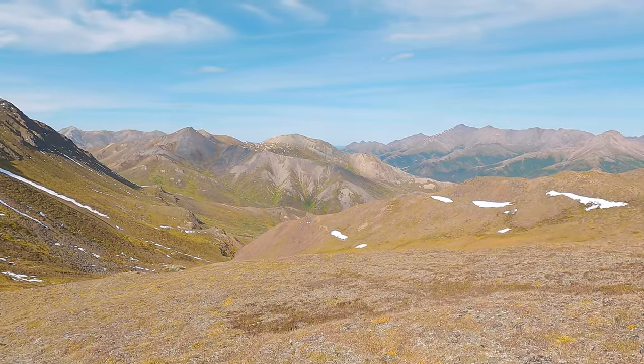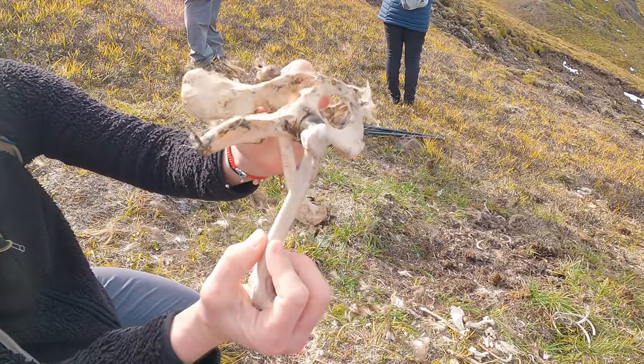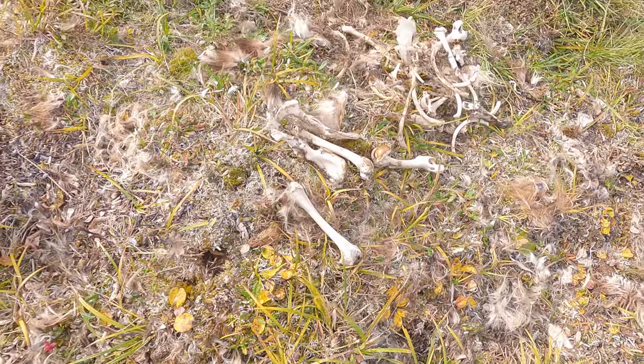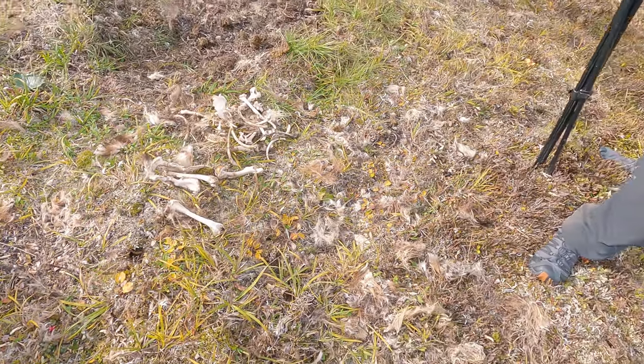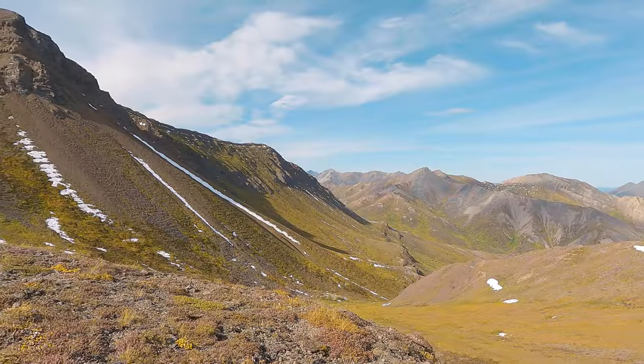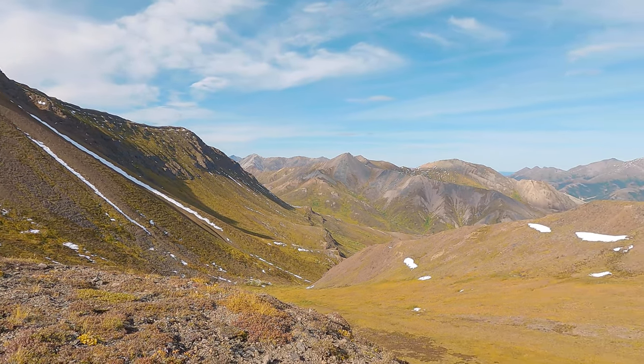As our hike came to a close, we stumbled upon the carcass of a wolverine — quite a rare species even up here in Alaska. Our guide explained this one was most likely pulled off the mountain by a golden eagle, which is one of the top predators out here in the mountains.